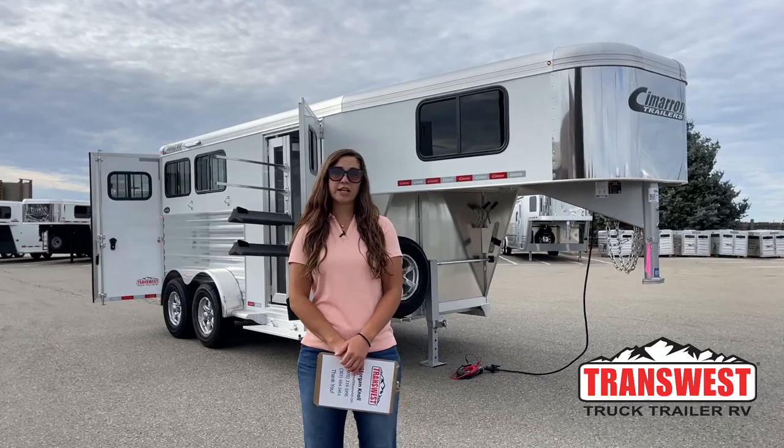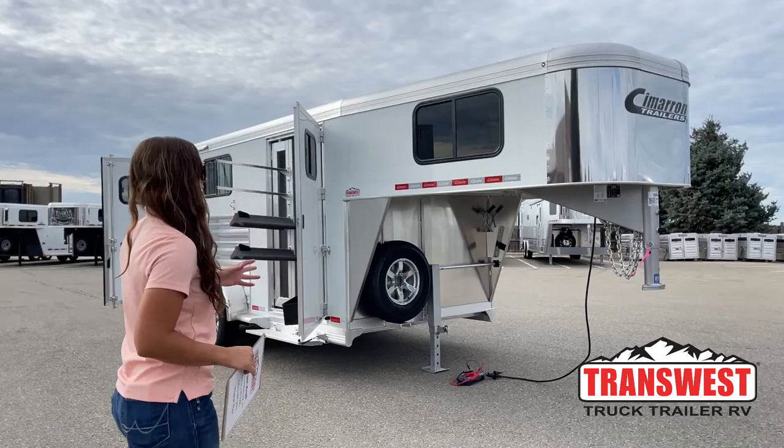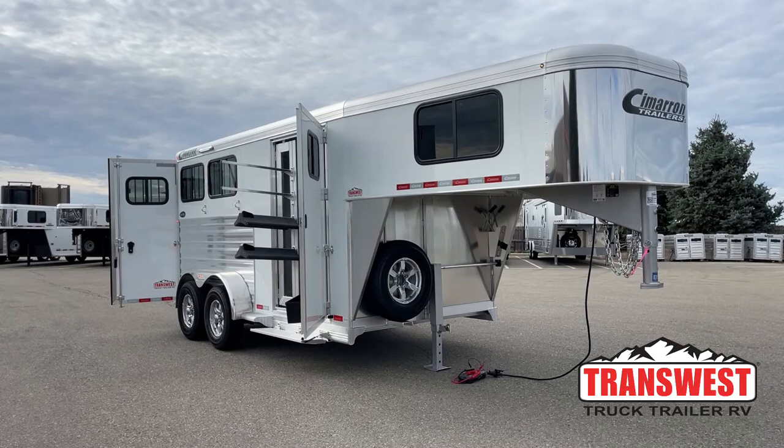Hello, Morgan Knoll here with TransWest Truck Trailer RV in Frederick, Colorado. We're located about 30 minutes north of Denver off I-25. Today I'm bringing you an inventory trailer that just arrived — it's a 2023 Cimarron Northstar two-horse Gooseneck.